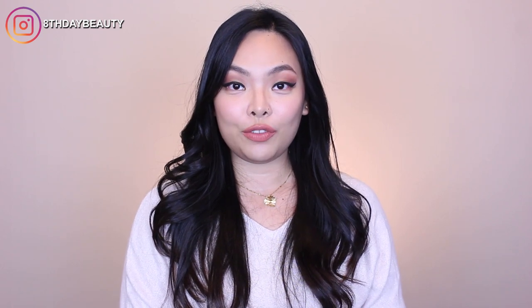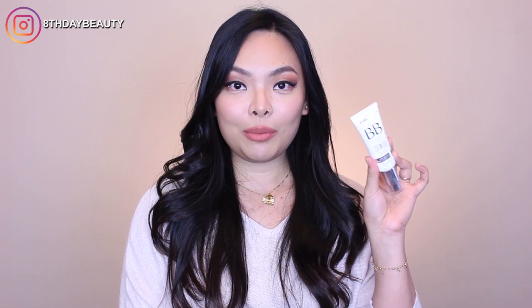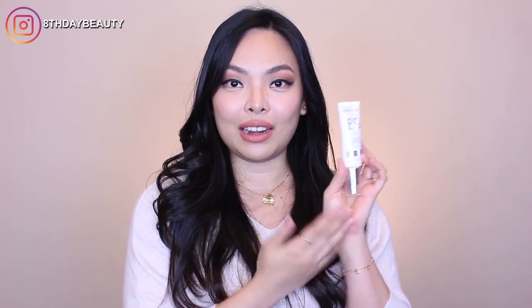Hey guys, today I'm going to be doing a review and wear test of the Marcel BB cream. This is a Canadian brand, it's made here in Canada, and apparently it is recognized by the Canadian Dermatology Association.